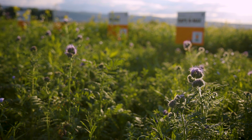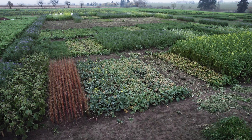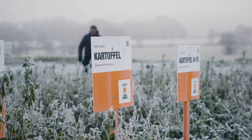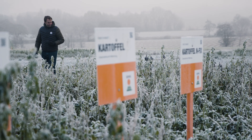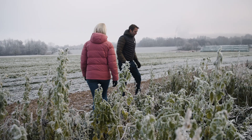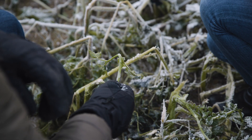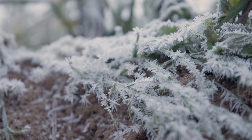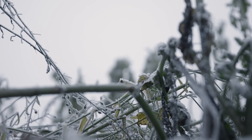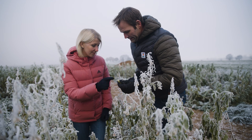The majority of catch crops are sown in summer. This way, catch crops close the cultivation gap between two main crops in the fall and winter, protect the soil and suppress undesirable growth. To create optimal conditions for subsequent crops, catch crops that freeze cleanly at low temperatures are usually grown. The protective plant cover is retained and the nutrients that are saved in the catch crops are released back into the soil.